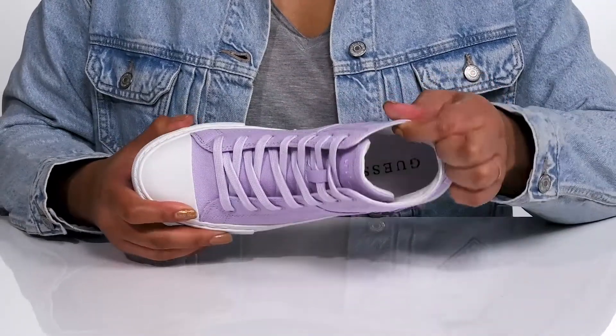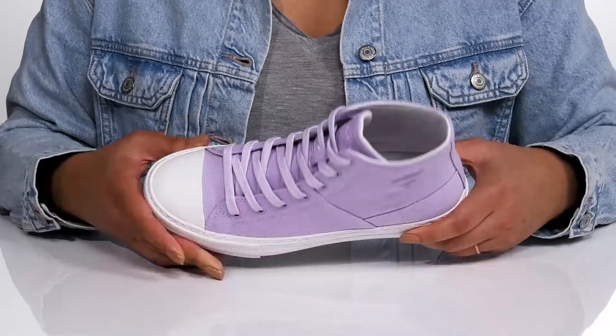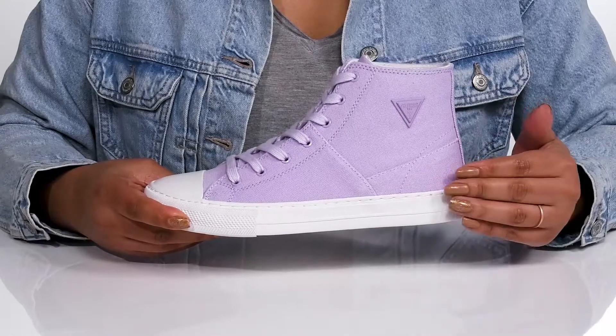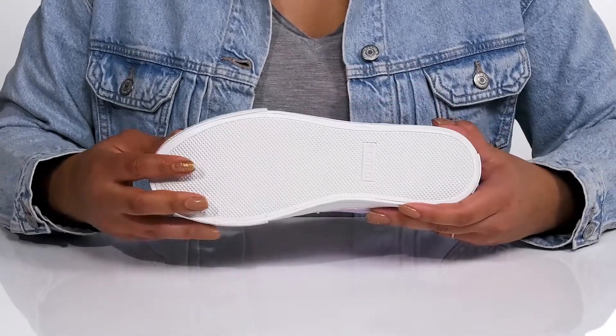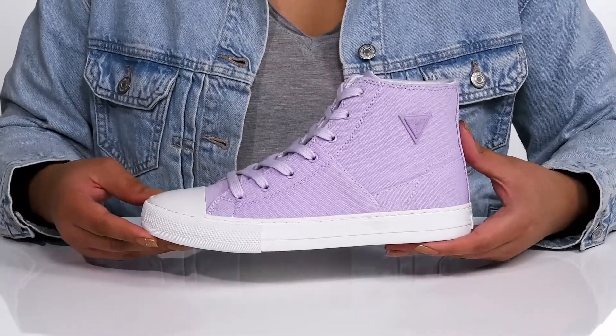Inside, there is a textile lining with a removable footbed that is cushioned to keep you comfortable all day. The midsole adds contrast for added style with a sturdy build and reinforced stitching for long-lasting durability. It's all on top of a durable rubber outsole that is textured to give you the best grip. Wear these with a cute pair of skinny jeans.